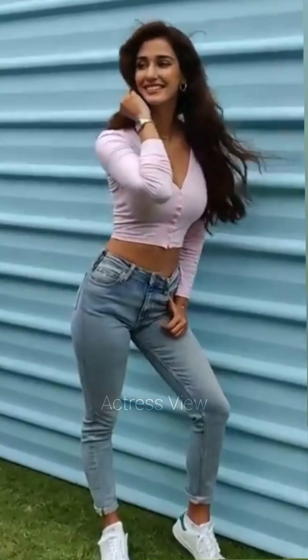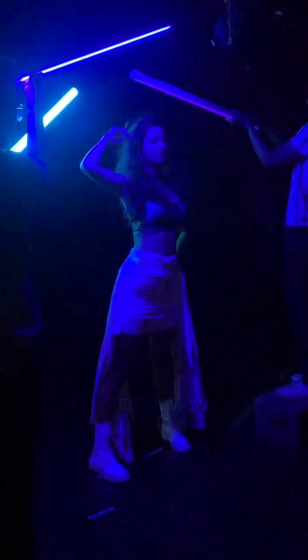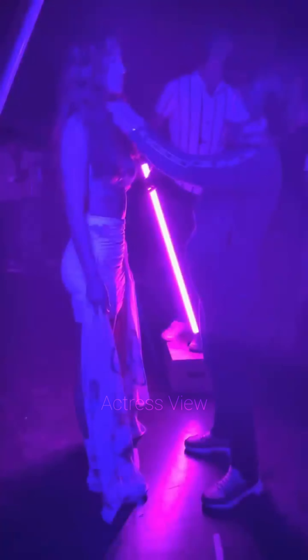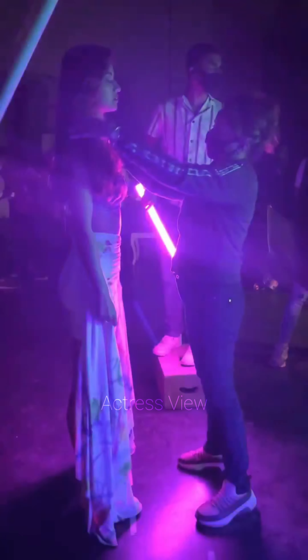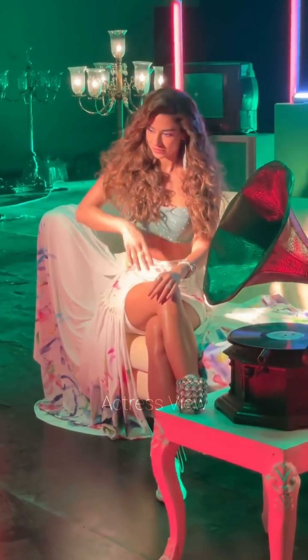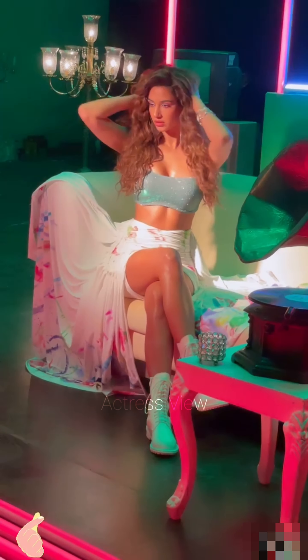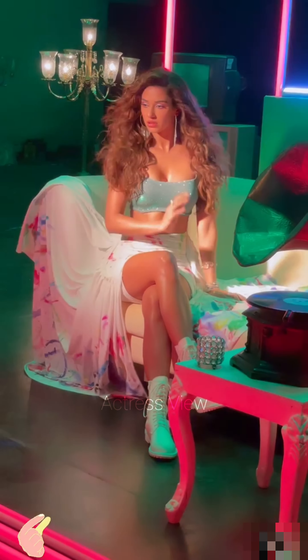The actress often incorporates mesh and net details into her mini dress choices, adding a touch of edginess and intrigue. These details can be found in the sleeves, neckline, or as overlay panels, creating a visually interesting contrast with solid fabrics. She typically pairs these dresses with bold accessories and statement heels, enhancing the modern and stylish vibe.